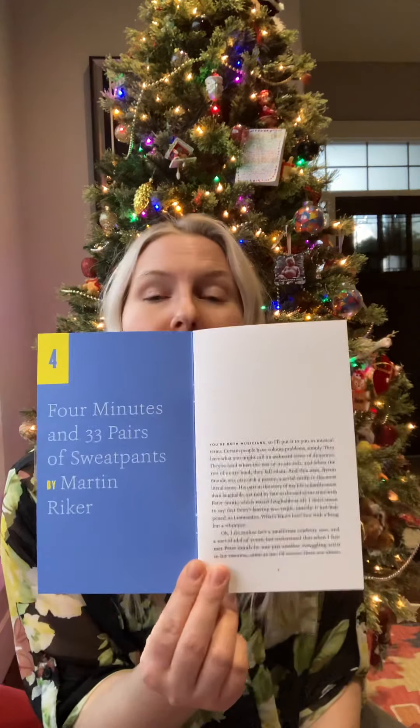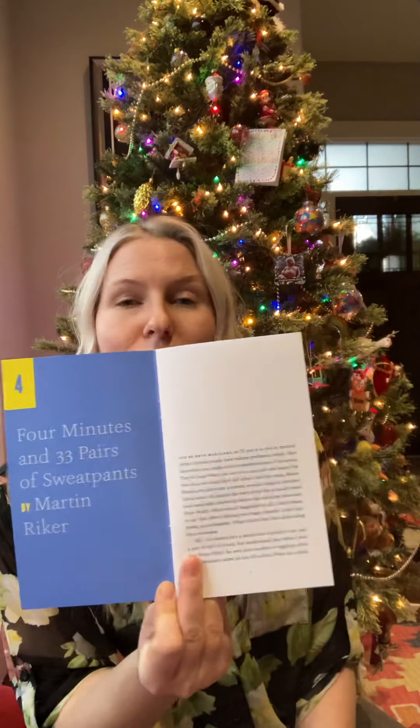Number four: 'Four Minutes and 33 Pairs of Sweatpants' by Martin Riker. This was a fun, quirky one. It was all about a conceptual artist who hates and resents her boyfriend, and she makes this weird exhibit where she invites the public to try to fit into 33 different pairs of sweatpants in four minutes. There's also this crazy guy she meets on the street who's in love with her and never stops talking. It was a very strange story, but really clever and very unique.